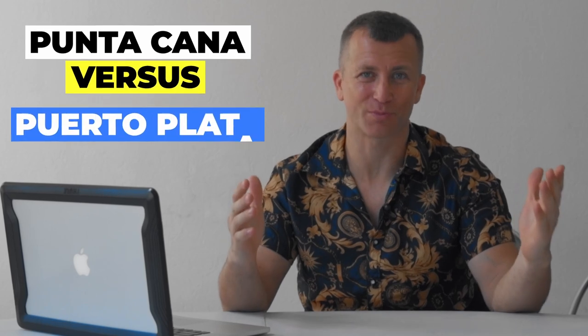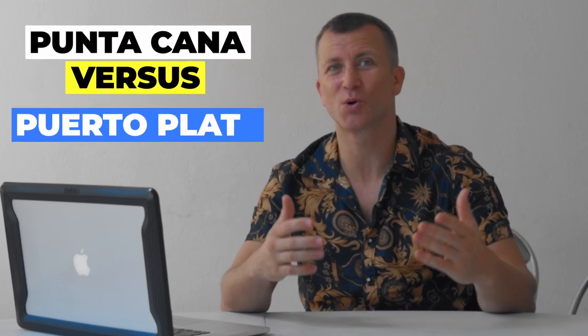Good morning, I'm Vasili and today we are going to talk about Punta Cana versus Puerto Plata. Let's go to some details, some general facts.